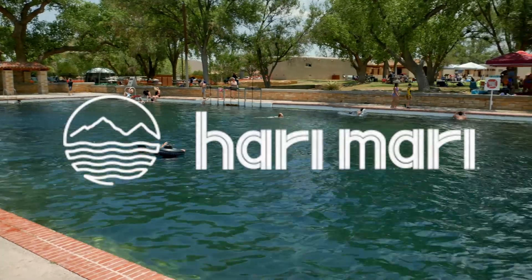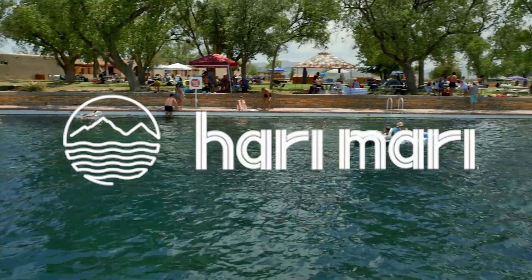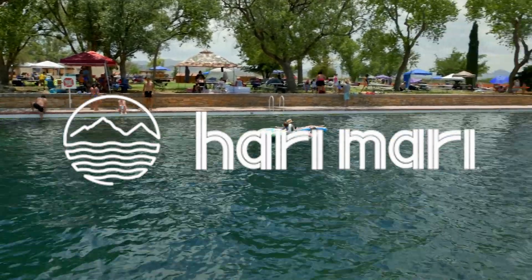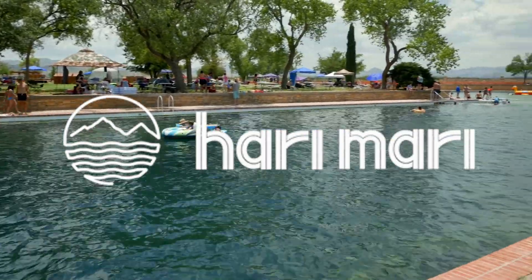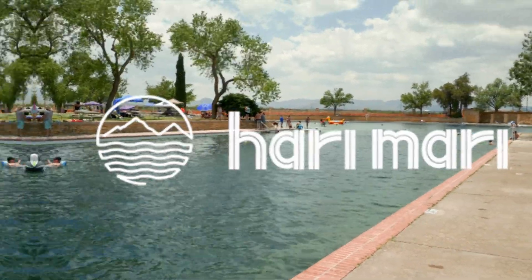This is a great place to kick off those hiking boots and put on some Hari Mari Premium Leather Sandals. Hari Mari is a company based out of Dallas, Texas. We can't wait to show off some of the places we've been rocking out these stylish sandals. Links in the description if you want to learn more.